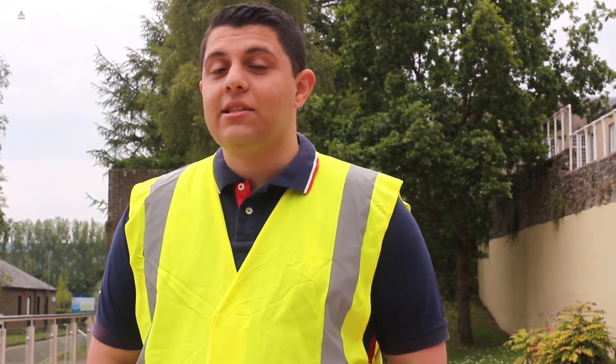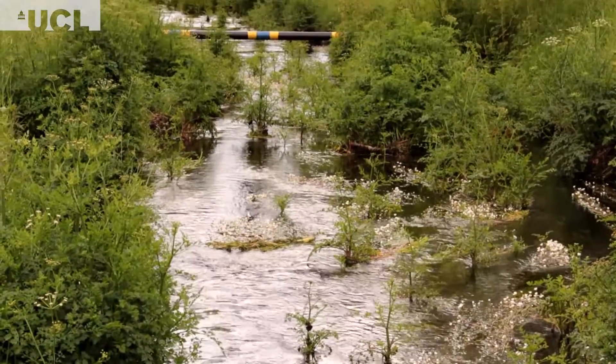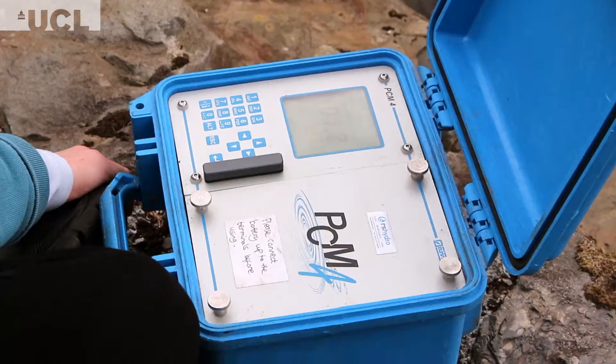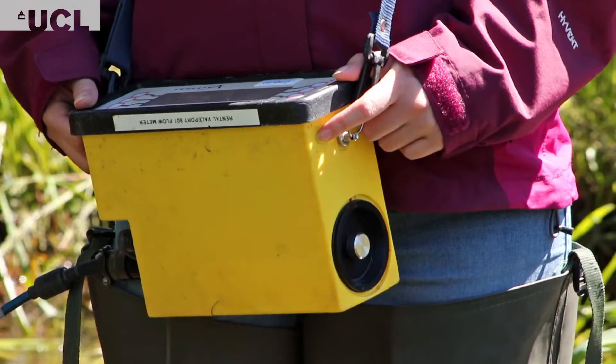What I've done most is literally stream gauging — standing in waders in the middle of the stream and gauging, trying to find out the flow rate. It's been a really lovely experience.